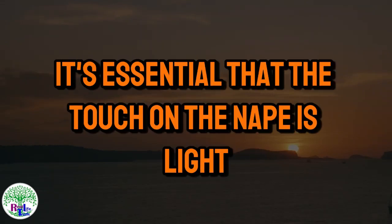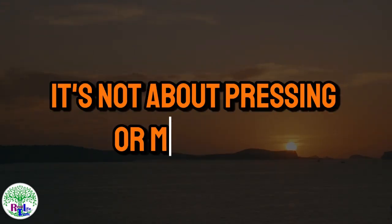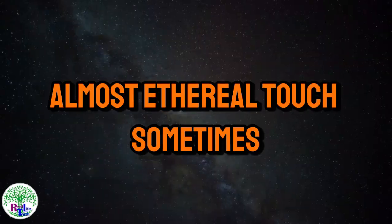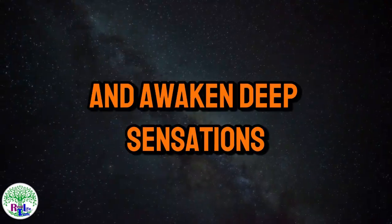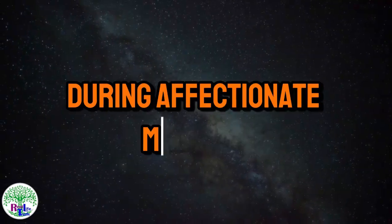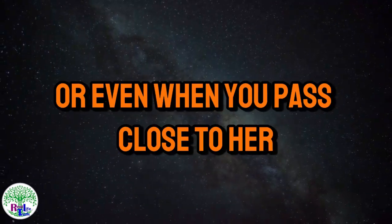It's essential that the touch on the nape is light and subtle — it's not about pressing or massaging, but rather offering a delicate, almost ethereal touch. Sometimes a light caress with the fingertips is enough to evoke shivers and awaken deep sensations. This touch can be incredibly powerful during affectionate moments, like during a hug, while holding her face, or even when you pass close to her.